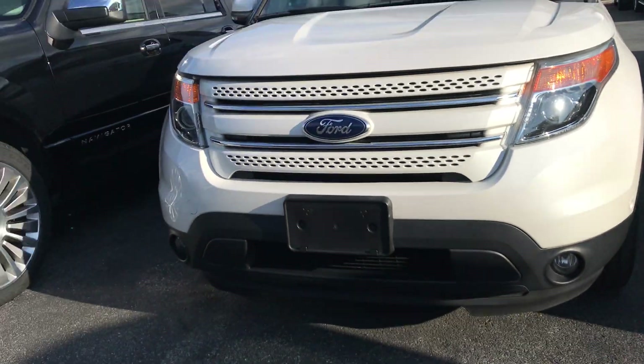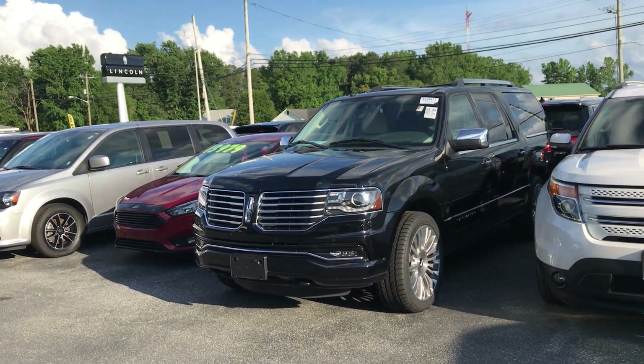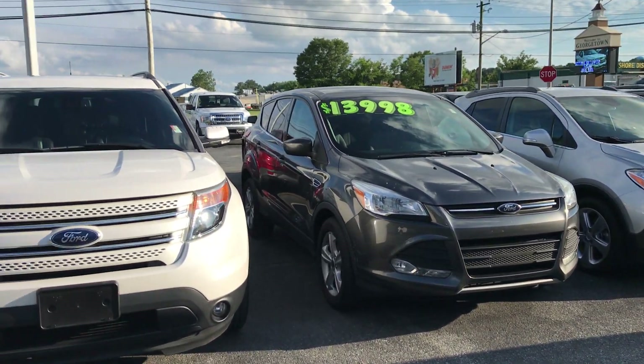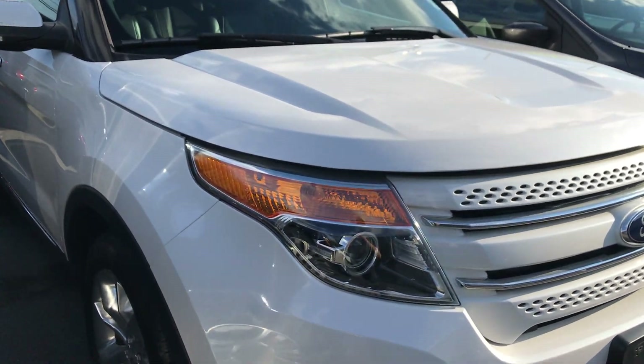Hey guys, I'm gonna come back to the front here and remind you — as we pan back you can see some of the other vehicles. Please check out our website, there's a lot more information there, but also stop by. We're located in Lewes, Delaware, in Georgetown, Delaware. Mike Taylor signing off.